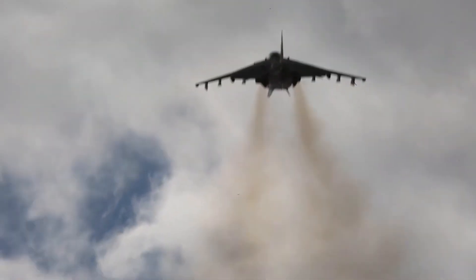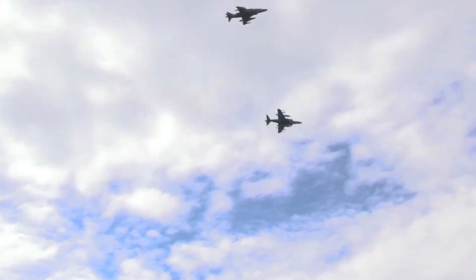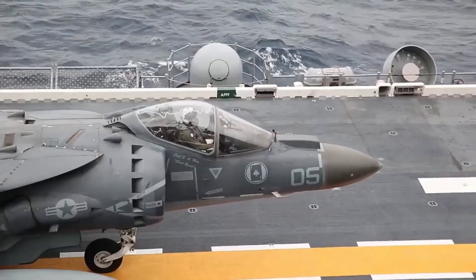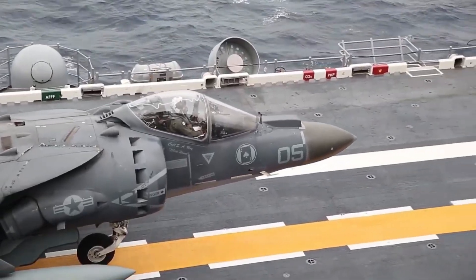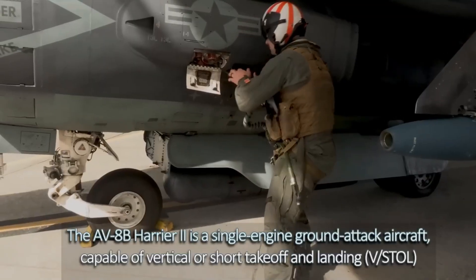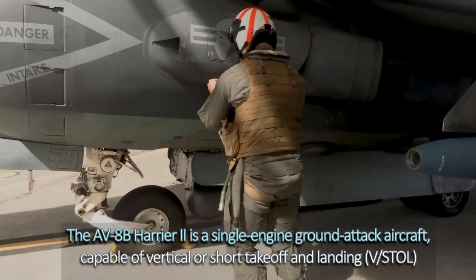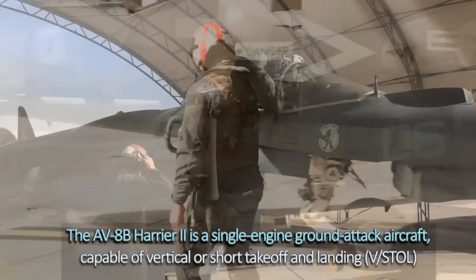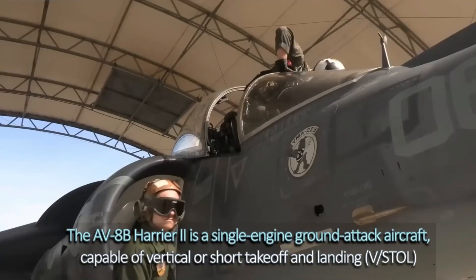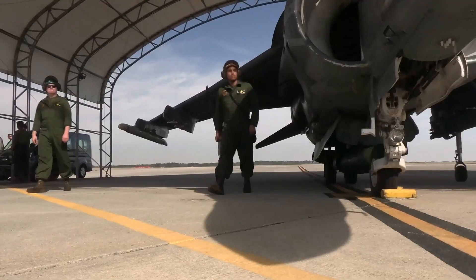Imagine the heart-stopping hum of vectored thrust nozzles swiveling downward as a compact jump jet defies gravity, lifting vertically from a carrier deck like a hawk ready to pounce. Its stubby wings laden with ordnance for close air support that turns ground battles in an instant. Or could this V/STOL veteran — America's vertical takeoff icon — finally ground itself in 2025's drone-saturated skies, where cheap UAVs outmaneuver its subsonic speed, exposing a vulnerability in its armored hide?